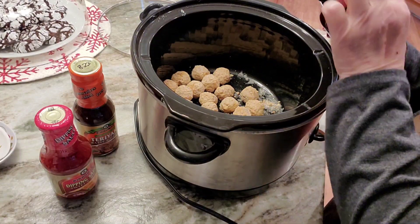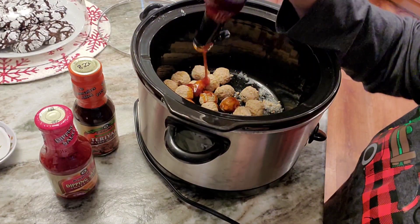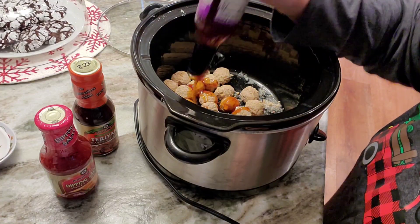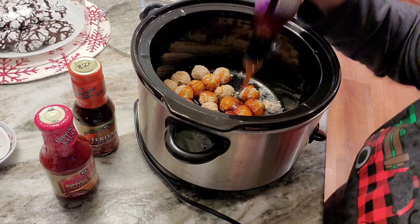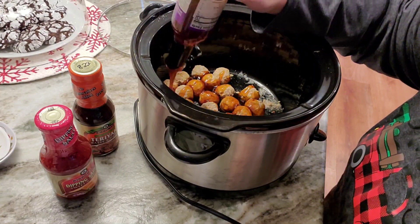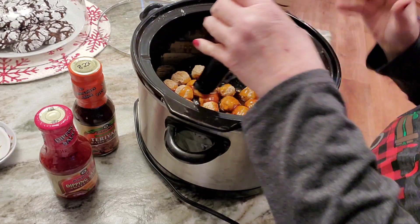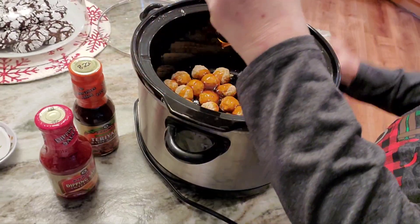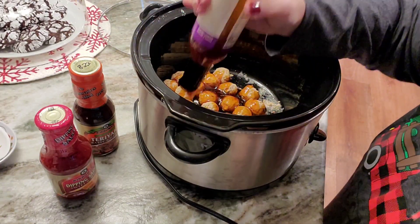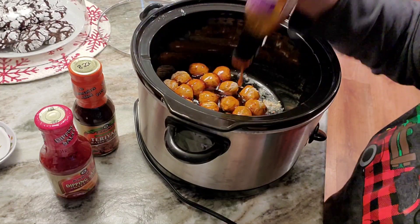I'm going to pour it all in here. And then I'm going to add some green bell peppers and some pineapple. They can put it on top of rice if they want. This is one of the things I'm doing — they're kind of mismatched dinners — to clear out my freezer. My goal is to have that done by spring.